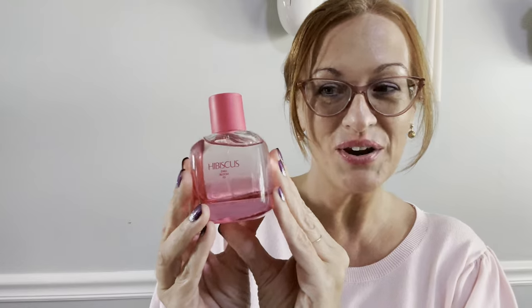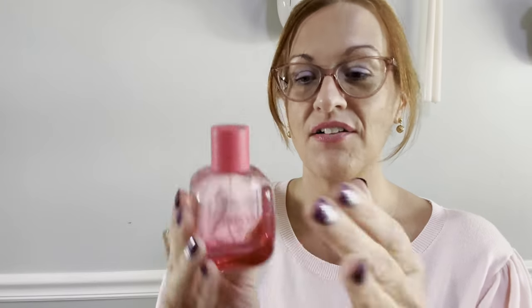The bottle is very pink and very pretty — a very rose-like color. That would actually be a really pretty lip color. This is Hibiscus by Zara: beautiful bottle, beautiful sprayer, very sweet but not as sweet as Ariana Grande perfumes.